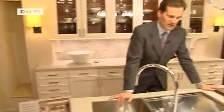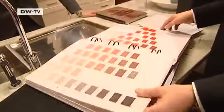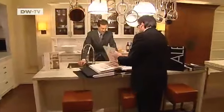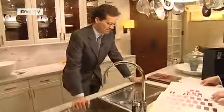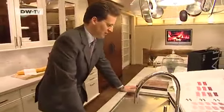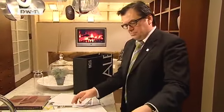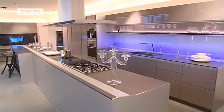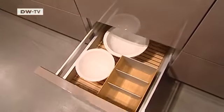Siegmann has a kitchen like this at home. This is where he develops the latest models together with his marketing and promotion manager. Today the two of them are considering new color schemes. This kitchen costs 170,000 euros — it is one large, high-tech adventure playground.